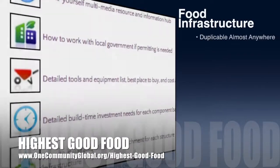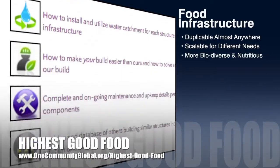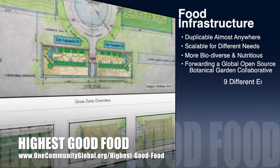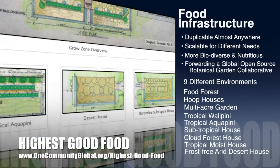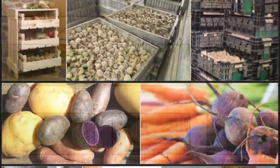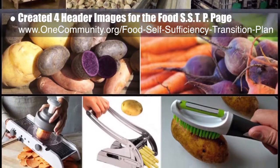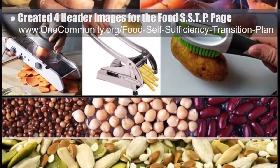One Community's approach to Highest Good Food is duplicable almost anywhere, scalable for different needs, more biodiverse and nutritious, part of forwarding a global open source botanical garden collaborative, and includes nine different free shared and duplicable growing environments. This week, the core team created four additional header images for the food self-sufficiency transition plan page, which is 93% complete. You can see the four images here.